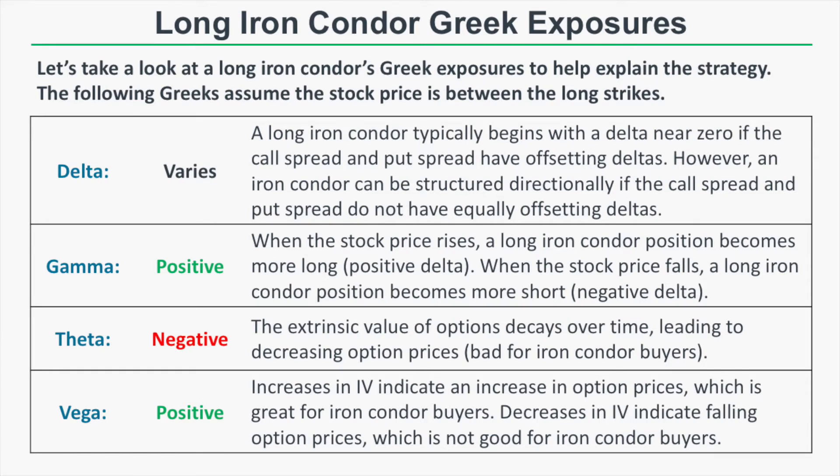Since you bought the iron condor, you want option prices to increase, so time decay is not good for you. The position vega of a long iron condor is positive, meaning an increase in implied volatility is beneficial while a decrease is harmful. An increase in implied volatility indicates an increase in option prices, which is great for you as an iron condor buyer. A decrease in implied volatility means option prices are decreasing, which is not what you want since you are net long options.